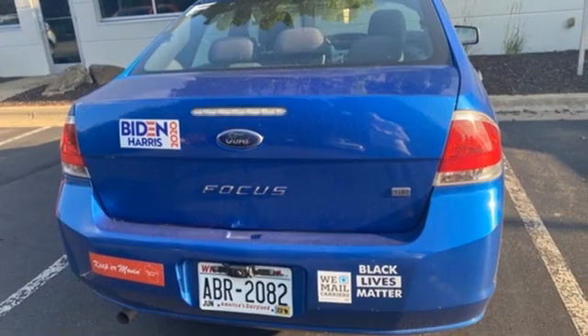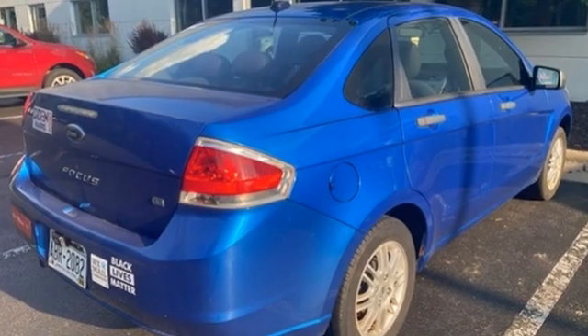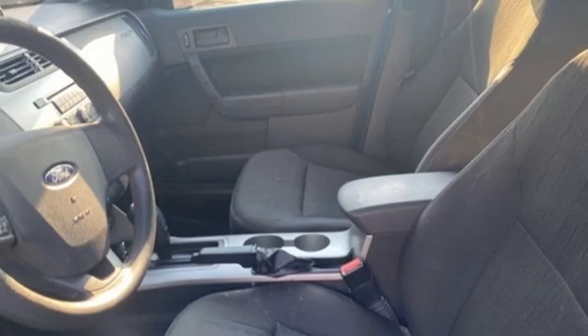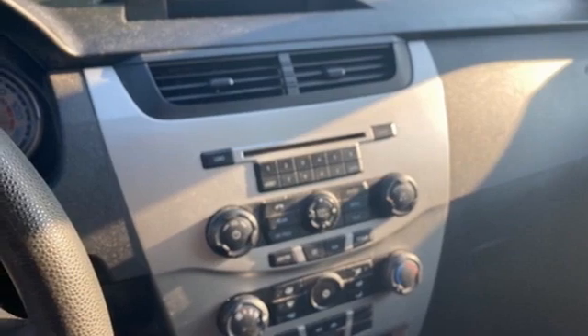A great vehicle is comprised of great features like these: AM-FM satellite radio, power windows, air conditioning, power mirrors, manual tilting steering column, inline four-cylinder engine, aluminum wheels, gas pressurized shocks, and manual transmission.